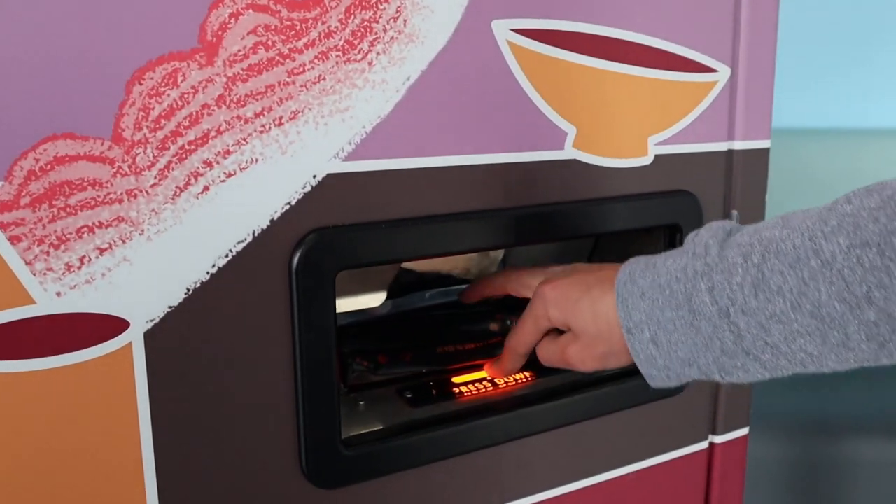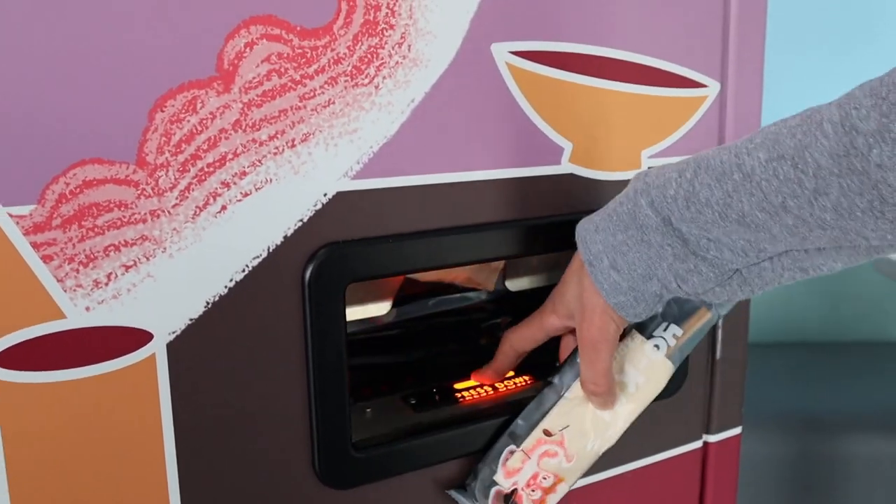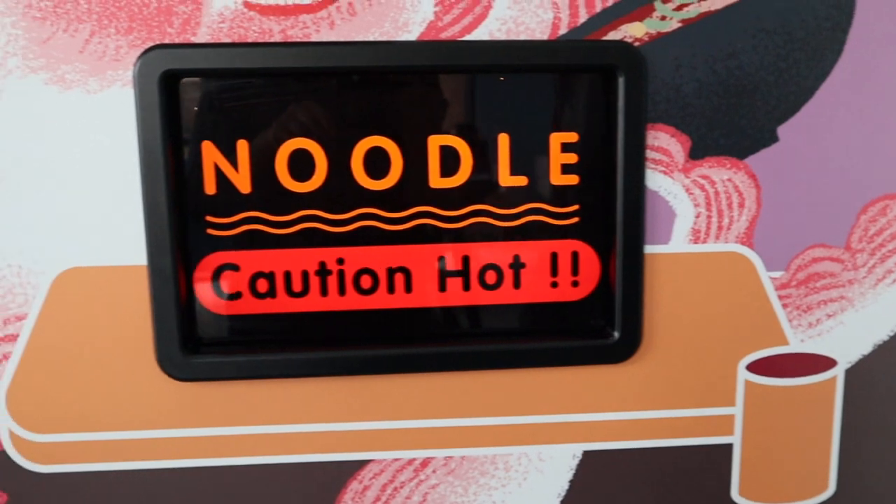Now I am getting my utensils packet, which consists of a spoon and chopsticks.